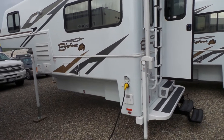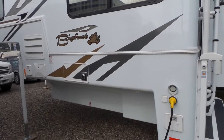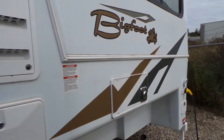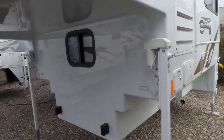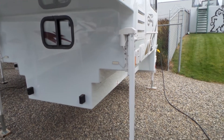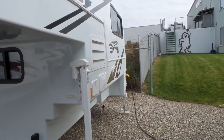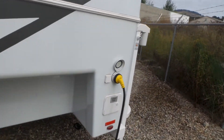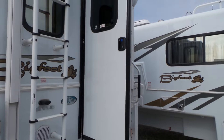Starting on the outside here — typical Bigfoot clamshell design, of course, with all power jacks and double pane windows. This is the long box version; there is a short box version as well.